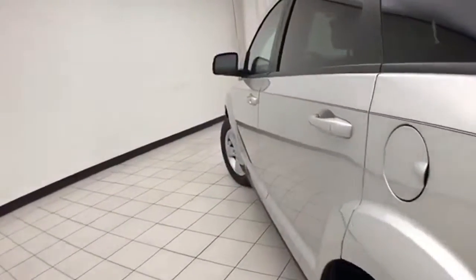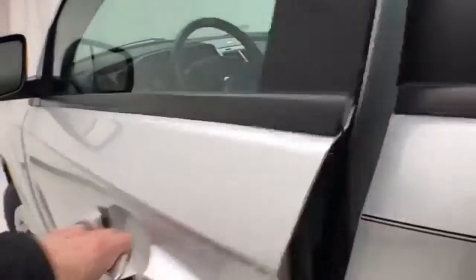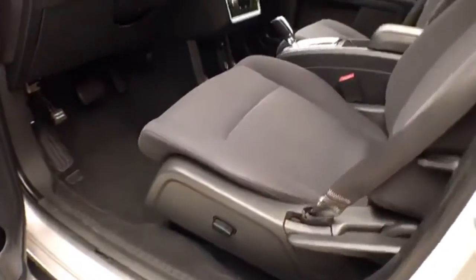And very clean. This SXT has keyless entry with remote start, power windows, locks, mirrors, sensors, and a power driver's seat.